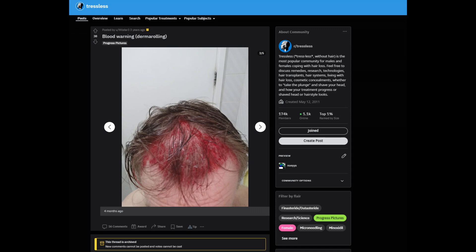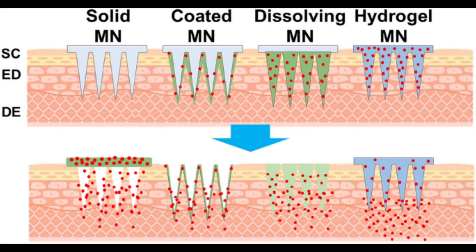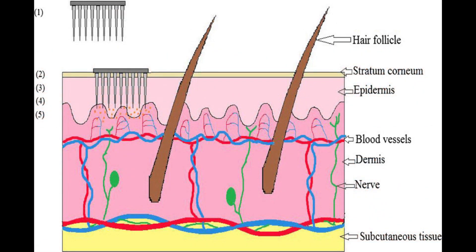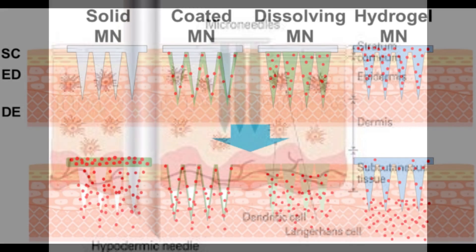Like this guy on the screen — this dude has a bloody scalp. I don't know why he went this far; I don't think anyone needs to go that far. In my opinion, microneedling is a very effective means of increasing absorption of topical applications. Is it really going to increase growth factors? Maybe to some extent. But I really think the primary benefit of microneedling for the scalp and androgenetic alopecia is increasing the absorption of topical minoxidil. That's what I think.